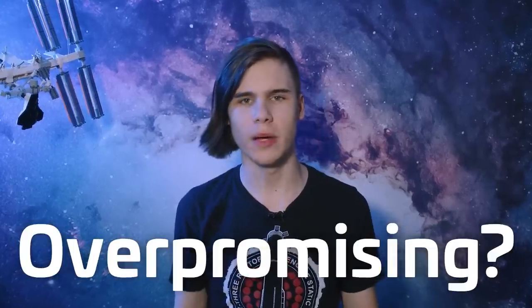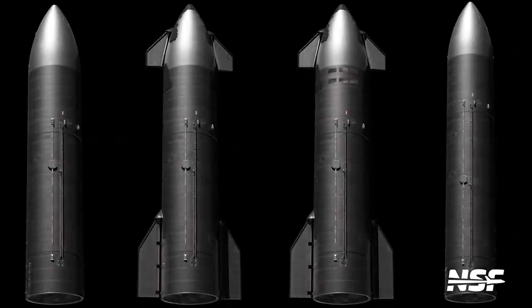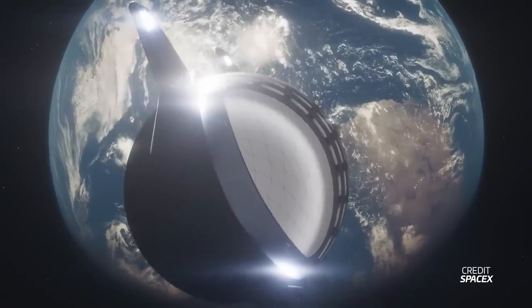Starship will be the most useful and multi-purpose rocket ever made. Or will it? Is SpaceX over-promising? They'll need to make a huge amount of Starship variants, but is that even feasible? And how many are they even planning to make? Let's take a deep dive into how SpaceX plans to revolutionise rocketry to make a Starship fit for any mission.